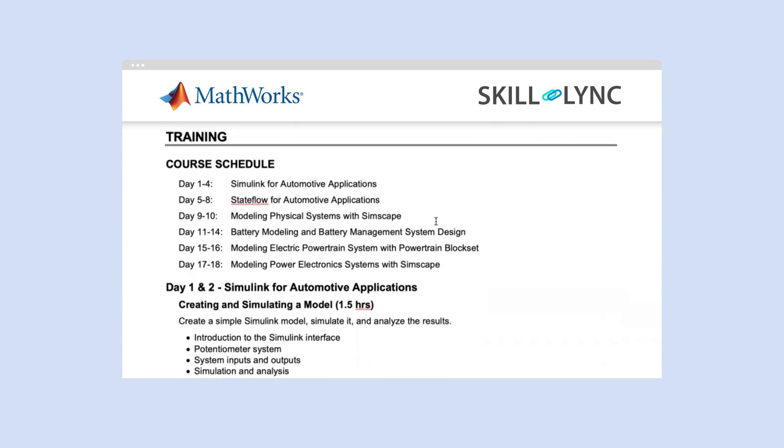This is an additional add-on module that you can avail by paying a particular amount. In this one-month live training program, you will look into six modules. The first module is Simulink for automotive applications. Second module is Stateflow for automotive applications. Third module is modeling physical systems with Simscape. Fourth module is battery modeling and battery management system design. Fifth module is modeling electric powertrain system with powertrain blocks. And sixth module is modeling power electronic systems with Simscape.